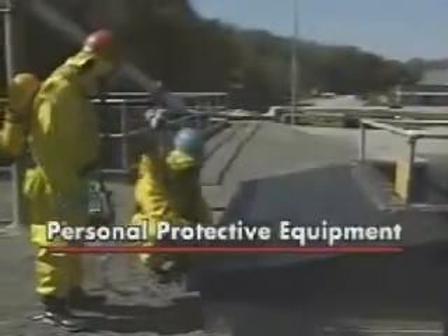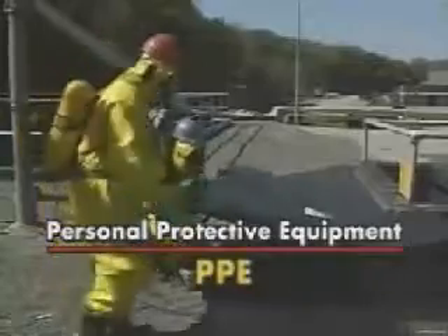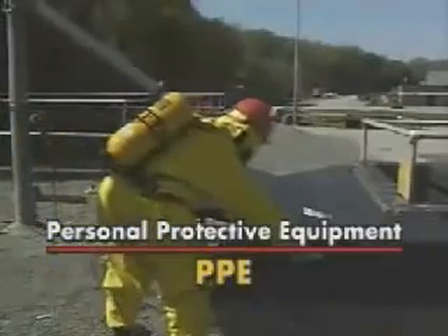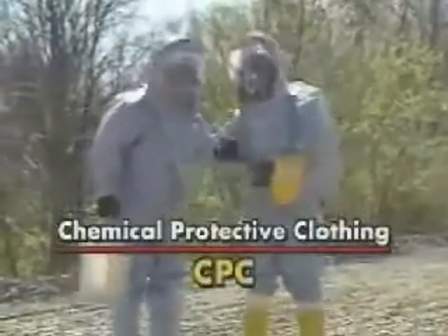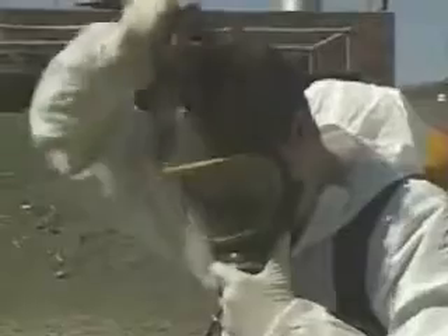You need personal protective equipment to stay safe. Personal protective equipment, or PPE, is a blanket term for any item you wear that protects you from contamination by hazardous materials as well as physical injuries. This includes chemical protective clothing, CPC, and respirators.